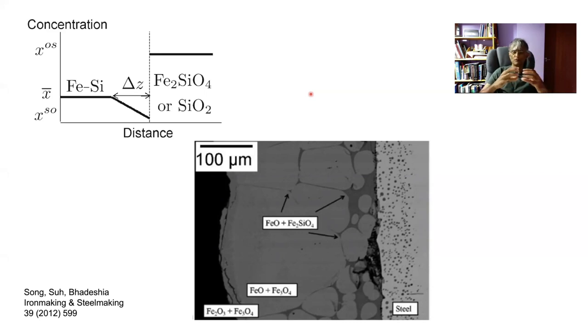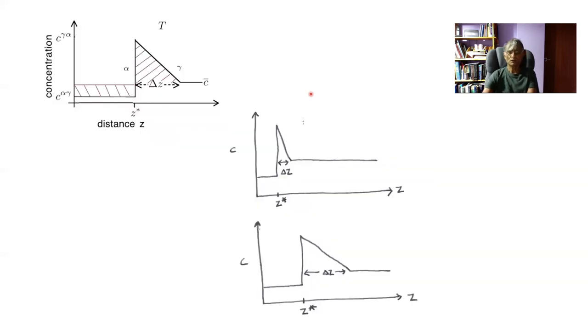If you solder two dissimilar metals together and they form an intermetallic compound at the interface, the thickening rate of that intermetallic compound will vary parabolically with time because again the diffusion distance increases with time. The mass balance we performed to obtain the diffusion distance shows that the reason δZ increases with time is that we are partitioning more carbon, which accumulates in the austenite ahead of the interface, so the concentration gradient diminishes as the ferrite layer becomes thicker.